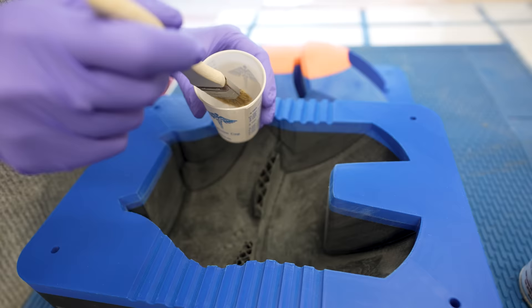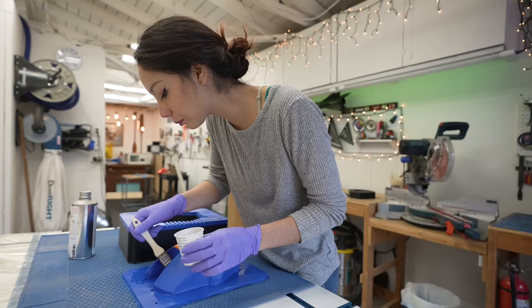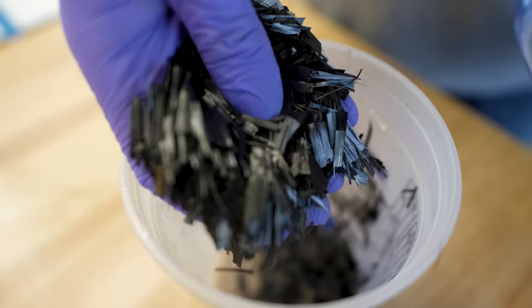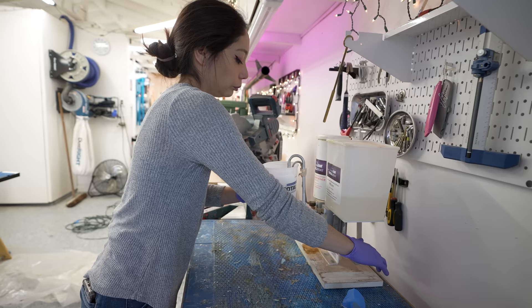Once the molds fit together and were lightly sanded — and by the way, I gave up on sanding after this mold because I realized it's a lot easier to just sand the carbon piece after — I gave them many, many generous coats of MAN 206 mold release. Like six coats per mold. And then it was time to play with carbon!